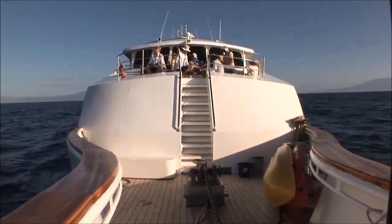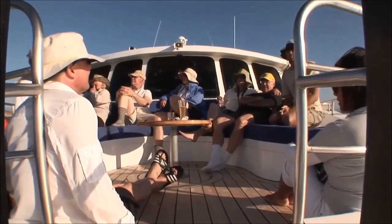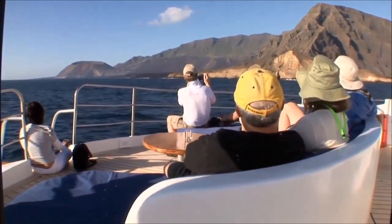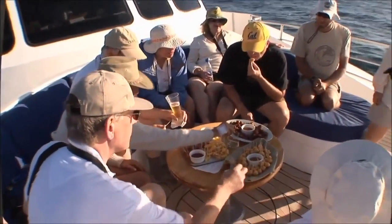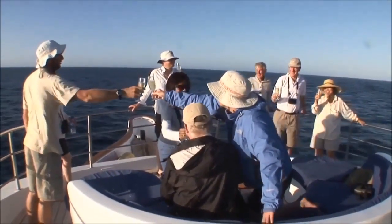Forward of the wheelhouse is Rolf's Roost, an intimate seating area named after the ship's owner, Rolf Seavers. It's a lovely place to take in the scenery and enjoy a beverage or special snack from the galley. It's here that we pour the bubbly as we cross the equator.